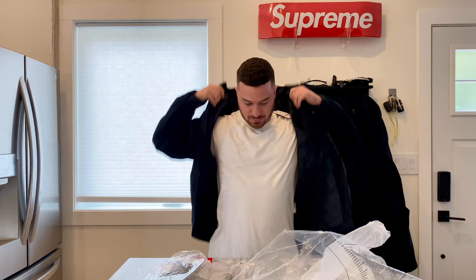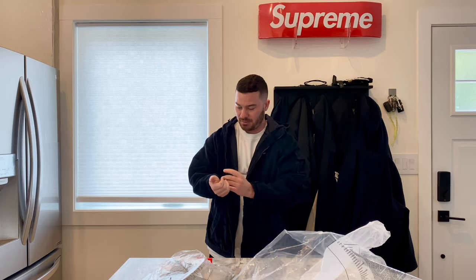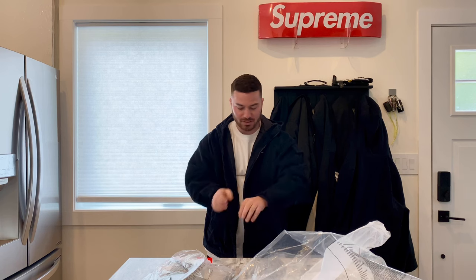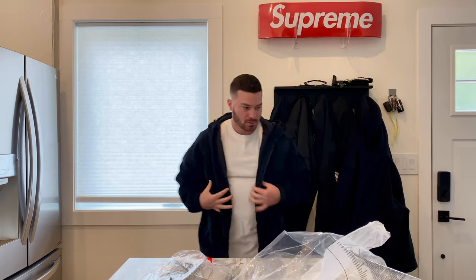This is a size medium. I was gonna get a large, but now that I have it on I'm glad I didn't — it seems pretty baggy. I was just thinking that because it's Nike the sizing might be different, and in Nike I'm usually a large. Here's the fit.